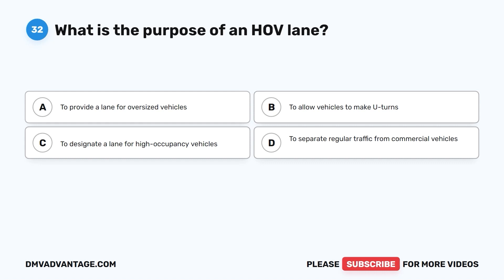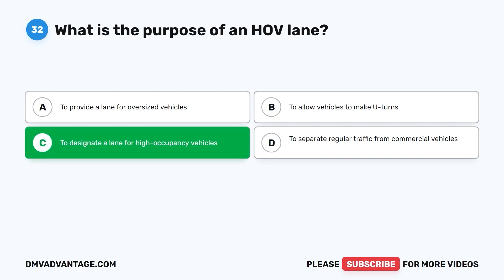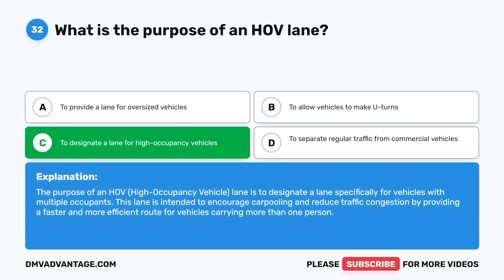Question thirty-two: What is the purpose of an HOV lane? A. To provide a lane for oversized vehicles. B. To allow vehicles to make U-turns. C. To designate a lane for high occupancy vehicles. D. To separate regular traffic from commercial vehicles. The correct answer is C. The purpose of an HOV, or high occupancy vehicle lane, is to designate a lane specifically for vehicles with multiple occupants. This lane is intended to encourage carpooling and reduce traffic congestion by providing a faster and more efficient route for vehicles carrying more than one person.